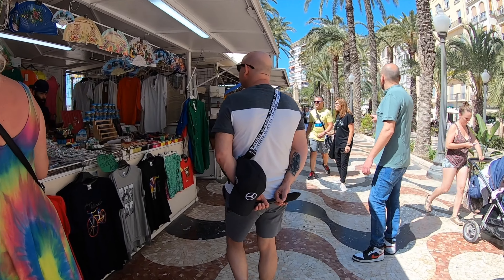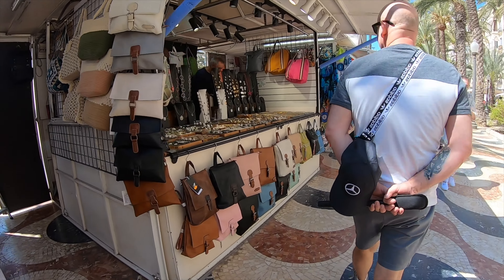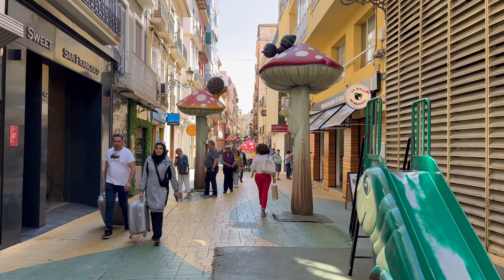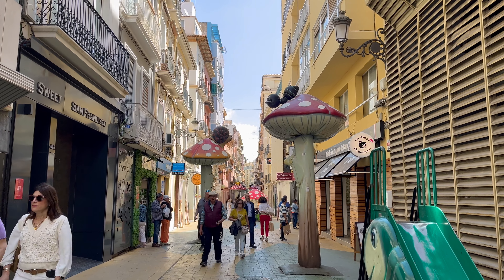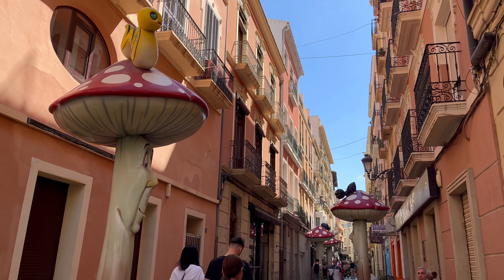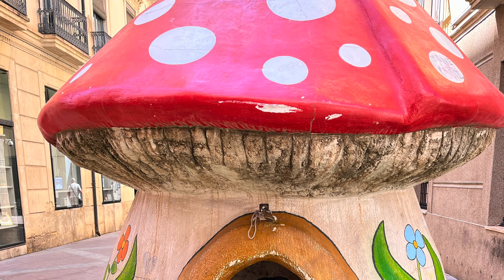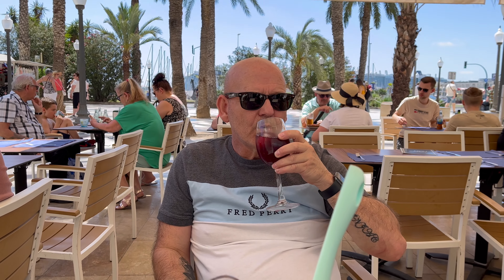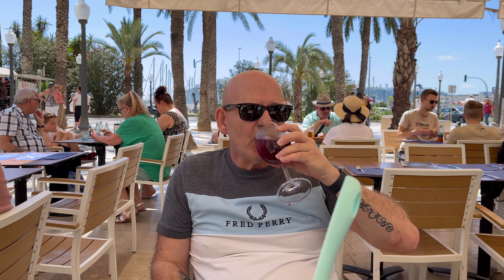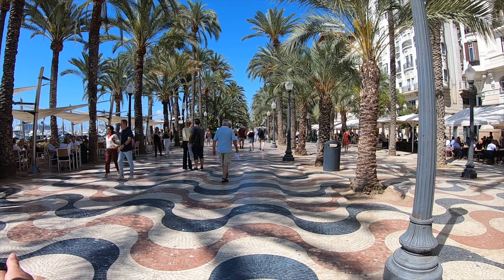We had a browse and then headed into town to Mushroom Street. This quirky little shopping street features a yellow brick road guiding you past toadstool houses and tall mushroom sculptures. The street was given this whimsical facelift in 2013 to attract more tourists and we thought it was a fun little place to walk around. After all that walking we sat down on the promenade and sampled some sangria. Alicante is a nice easy cruise port, great for a wander at a leisurely pace.